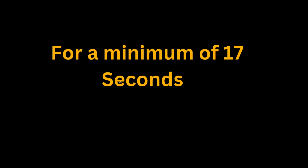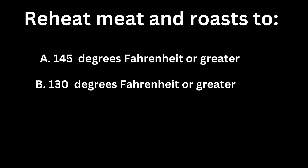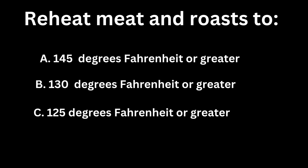And that has to be held there for a minimum of 17 seconds. You want to reheat your meats and roasts to: A, 145 degrees Fahrenheit or greater. B, 130 degrees. C, 125 degrees. D, all of the above. If you guessed A, 145 degrees Fahrenheit or greater, you are correct, for a minimum of at least four seconds.